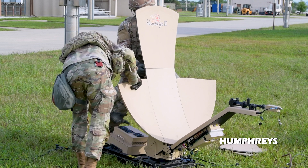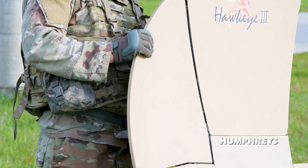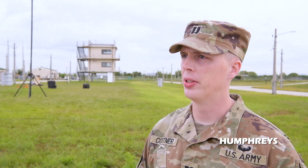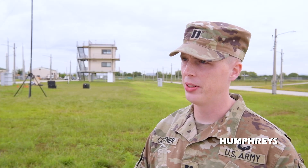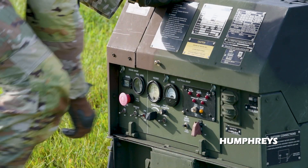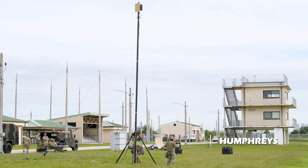A team will roll out with a standard kit called a scalable network node, which allows them to support a unit in the field with tactical internet. We provide tactical internet on all three enclaves: CIPR, NIPR, and CENTRICS. This equipment will allow them to roll out anywhere on the peninsula, acquire signal from a satellite, and provide that support to our customers.